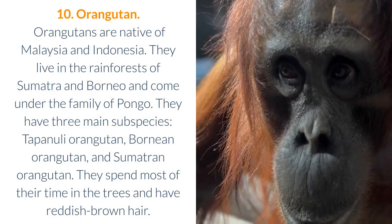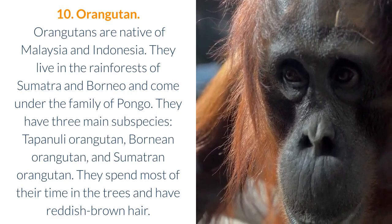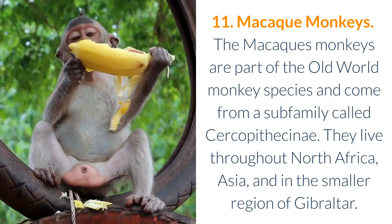11. Macaque Monkeys. The macaque monkeys are part of the old-world monkey species and come from a subfamily called Cercopithecinae. They live throughout North Africa, Asia, and in the smaller region of Gibraltar.